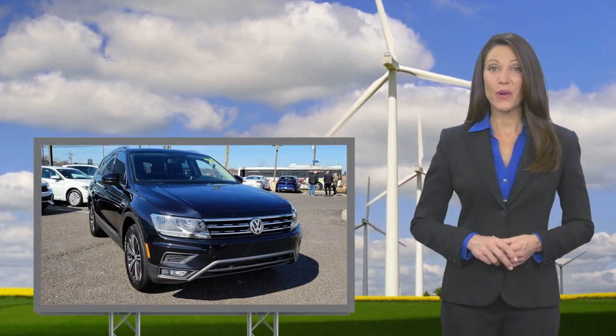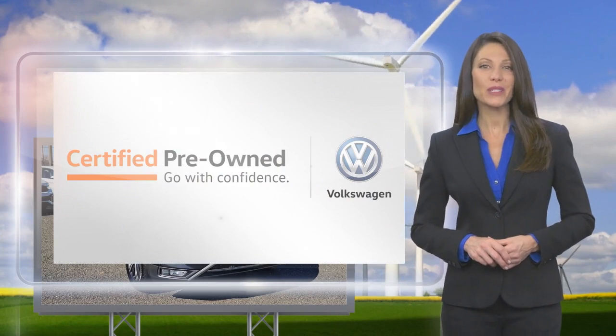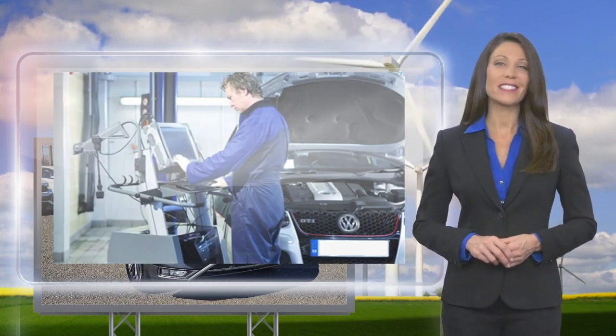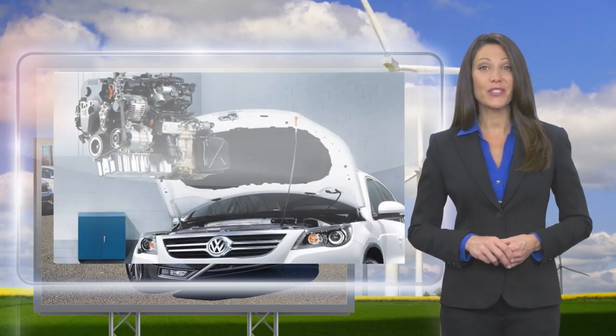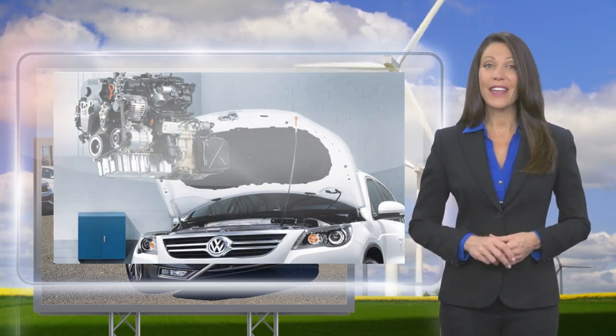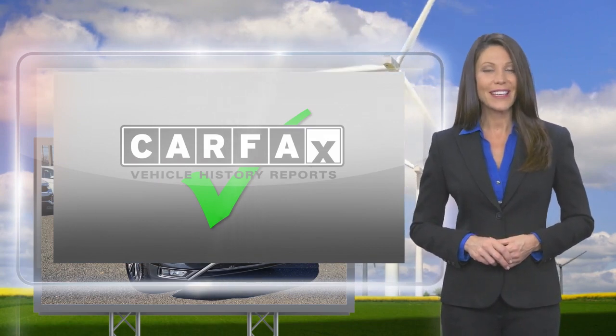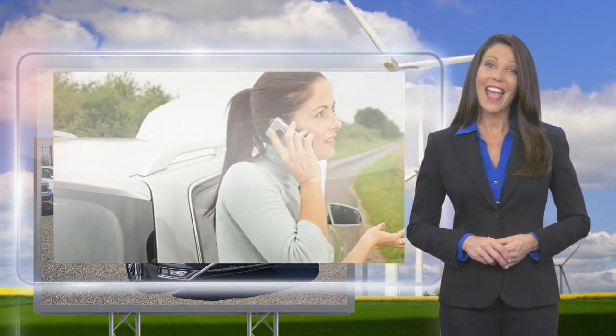Every certified pre-owned Volkswagen is subject to a rigorous multi-point inspection. A certified Volkswagen technician inspects each car with a fine-tooth comb. You'll receive a Carfax vehicle history report, extensive vehicle warranty, emergency roadside assistance and more.